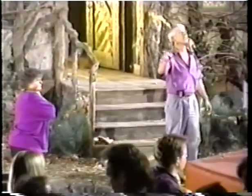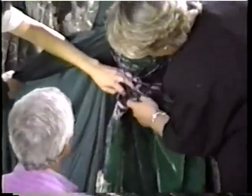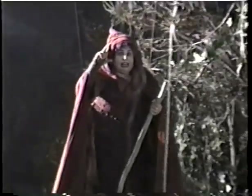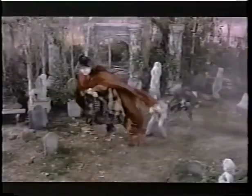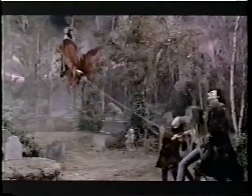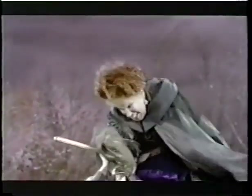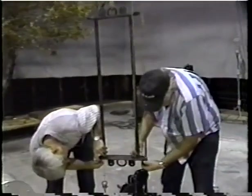While stunt people are often called upon to perform in wide shots, most of this wire work must be performed by stars Bette Midler, Sarah Jessica Parker, and Kathy Najimy. A key part of the witches' characters is the fact that they are able to fly through the air — something that you and I can't do. If we only use puppets or stunt doubles, the audience would never believe that they had that ability.